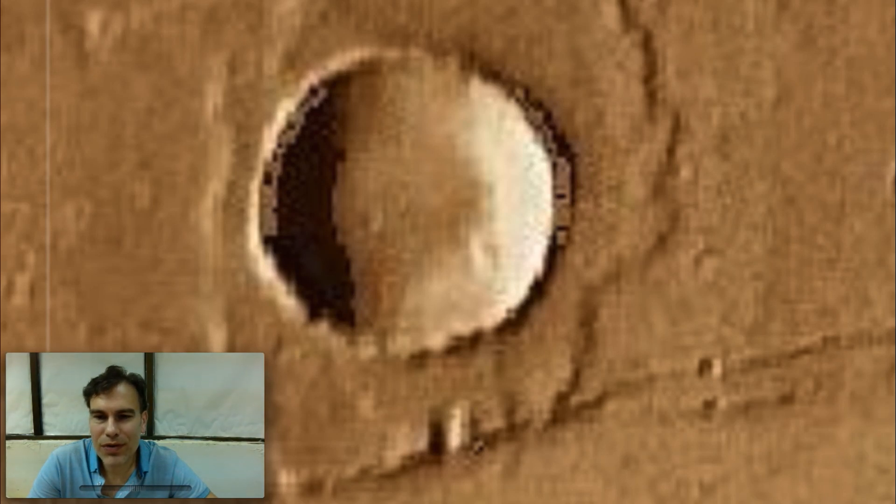Hello everyone, my name is Scott C. Waring of UFO SightingsDaily.com, and I found these structures on Mars using Google Mars Map.